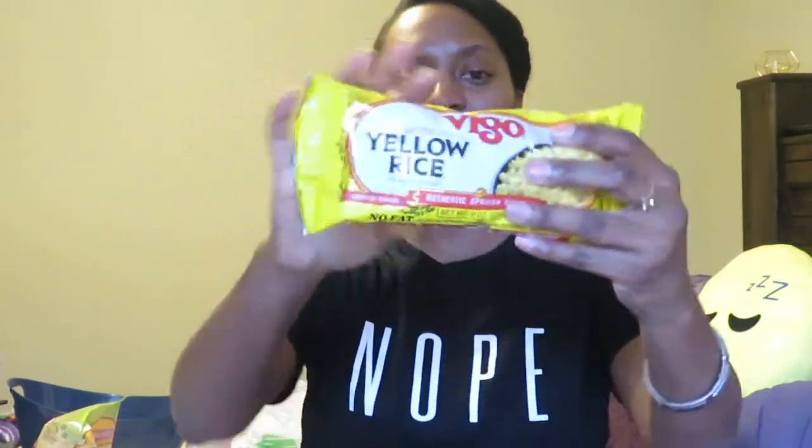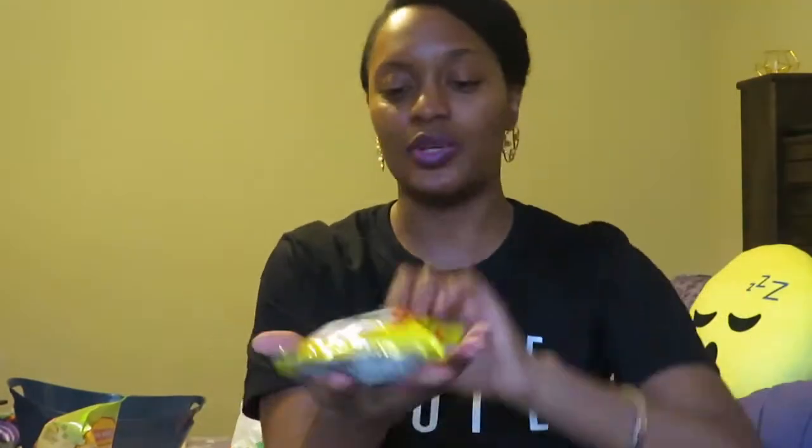The next thing I picked up was yellow rice. I love yellow rice. This is by Vigo — it's the saffron yellow rice, 9 ounces, and it's really good. You can pair it with baked chicken, green beans, fried chicken, or even make shrimp fried rice with it. It already comes with the seasoning in it, so you don't have to worry about seasoning it. Really, really good.